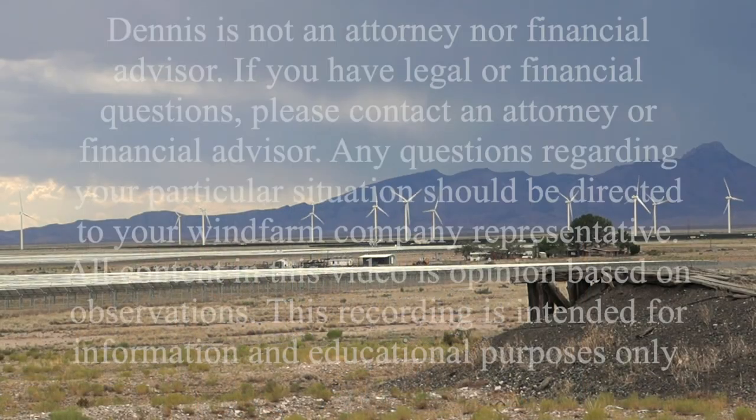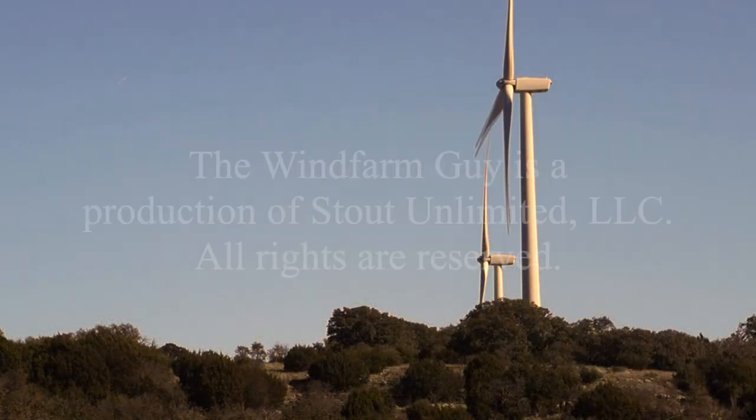This is Dennis Stout and I'm the Wind Farm Guy. Thank you for watching. Working together we can make good energy decisions and save our planet.